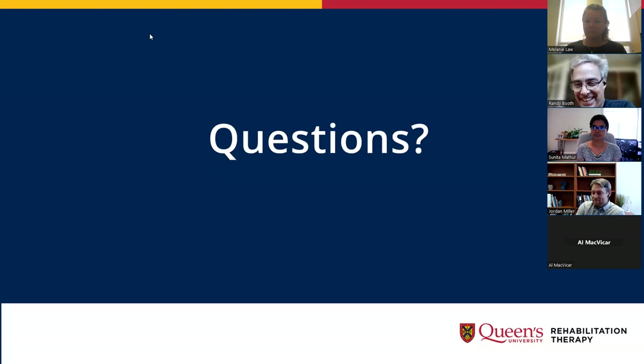As for whether OT is moving in this direction — not currently at Queen's. I don't have as good a finger on the pulse of what's happening nationally for OT programs, but not here at Queen's at this moment. They're excited to learn how things go for us, and who knows where that goes.